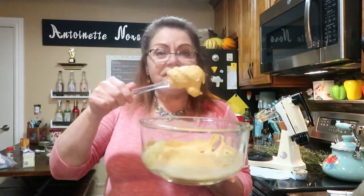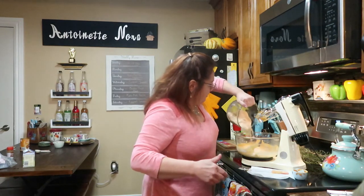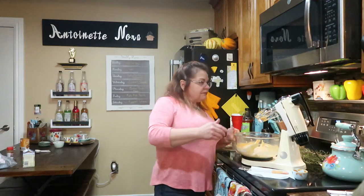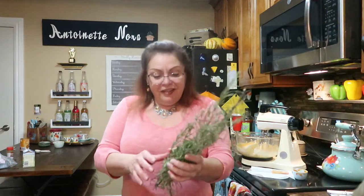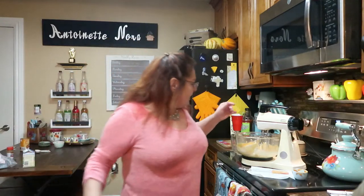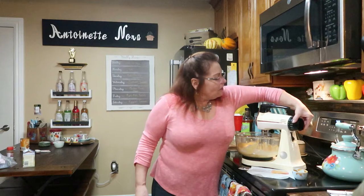There we go. It has a really nice consistency and I tasted it — it's delicious. Now grab the dry ingredients and start folding them in a little at a time. You can tell it's fall because my rosemary herb garden is drying out. All right, let's fold in the first addition.